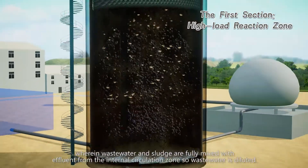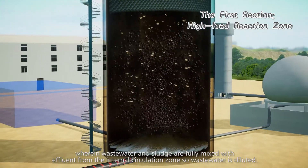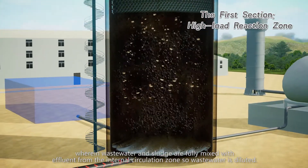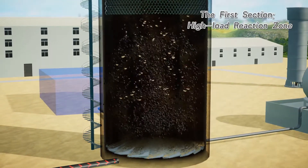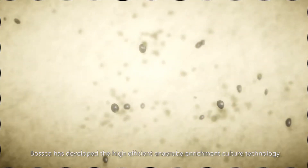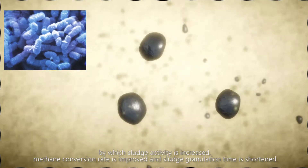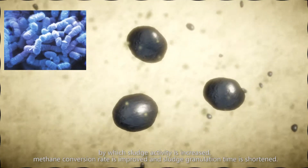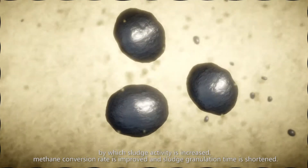Wastewater and sludge are fully mixed with effluent from the internal circulation zone, so wastewater is diluted. Bosco has developed the high-efficiency anaerobic enrichment culture technology, by which sludge activity is increased, methane conversion rate is improved, and sludge granulation time is shortened.